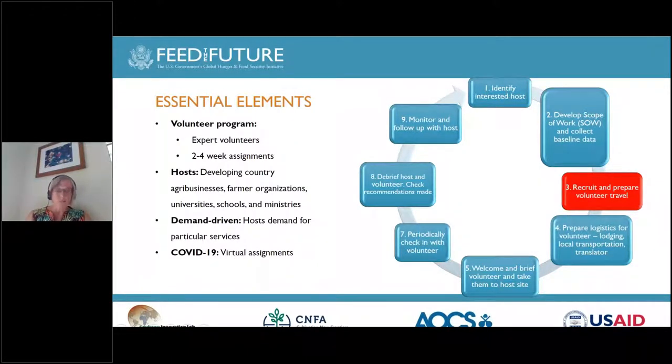The process for volunteer assignments starts from the host identification, after which we work with the host to develop a scope of work and collect baseline data. We then recruit the volunteer and prepare the volunteer for the assignment, including logistics, transportation, translation, and others. Our field offices then welcome the volunteer and support the volunteer during the assignment, periodically checking in with them. As the assignment wraps up, there is a debrief with the volunteer and the host in the country, and also with the volunteer in the U.S. After the volunteer assignment, we continue to monitor the host, and we stay in touch with the volunteer, and many of our volunteers also continue to work with the host even after the assignment.